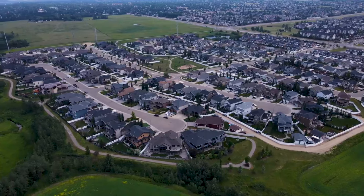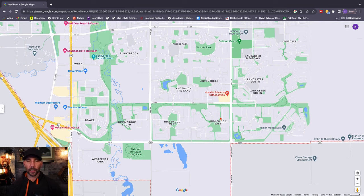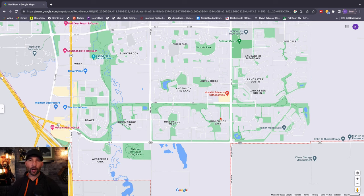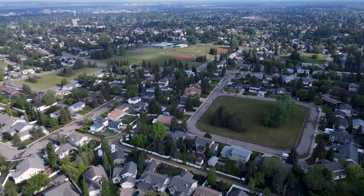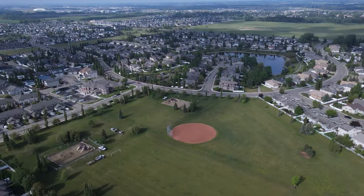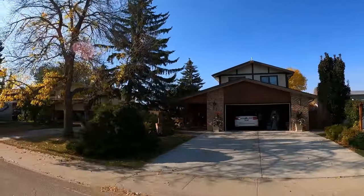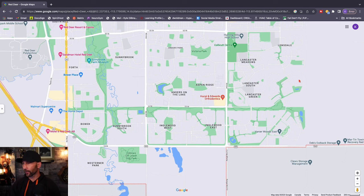Moving into the southeast section of Red Deer — when you talk to people or read online, the southeast is consistently described as one of the most desirable areas to live in, and I absolutely agree. In this area we have Anders, a very big neighborhood with a lot of diversity. Over in Aspen Ridge you'll find newer homes from the early 2000s, then there's Anders on the Lake with some really big multi-million dollar homes, and in the northwestern corner you'll find older-style homes.